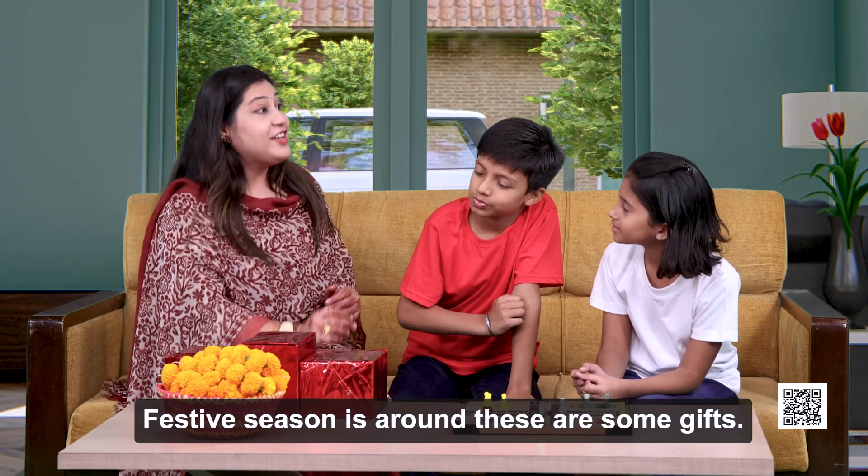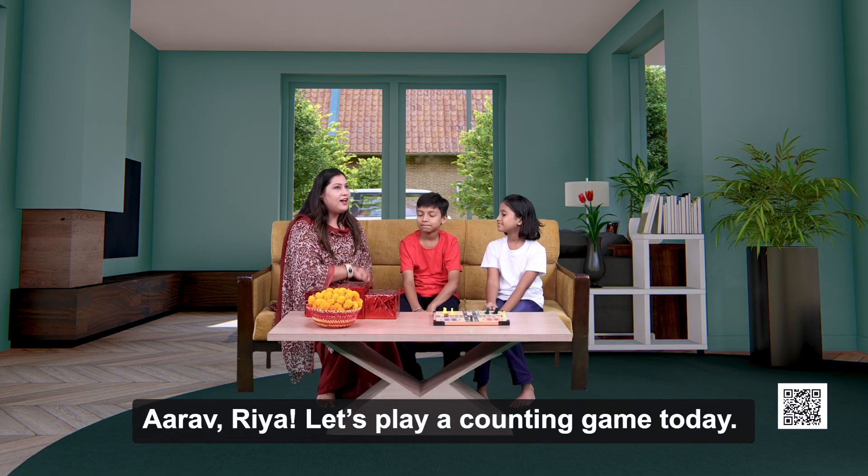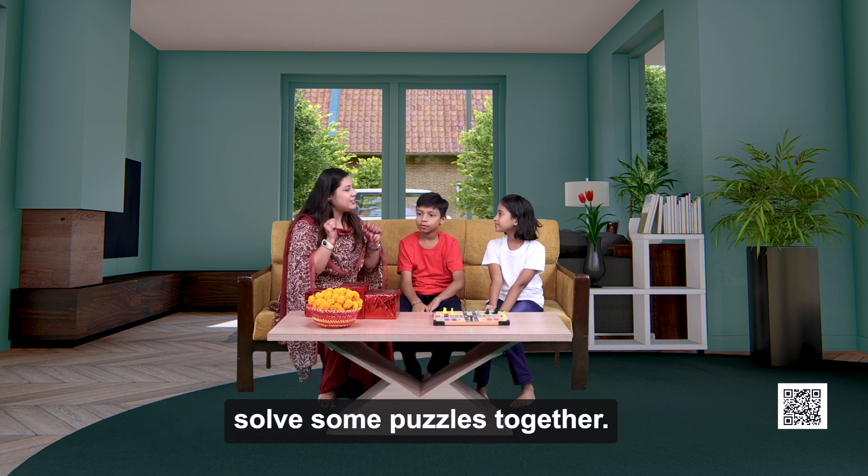Mom, what's in these boxes? Festive season is around. These are some gifts. Arav, Rhea, let's play our counting game today. We are going to learn numbers and solve some puzzles together.